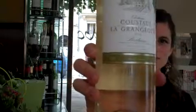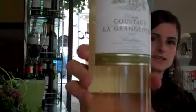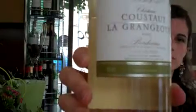Today we have Chateau Cousteau La Grande Jotte. I hope you're getting a good view of that label there, because it's nice and fresh, just like the wine inside. It clearly states Bordeaux on the label, and it also says Sauvignon, so this is telling you it has Sauvignon Blanc grapes inside.